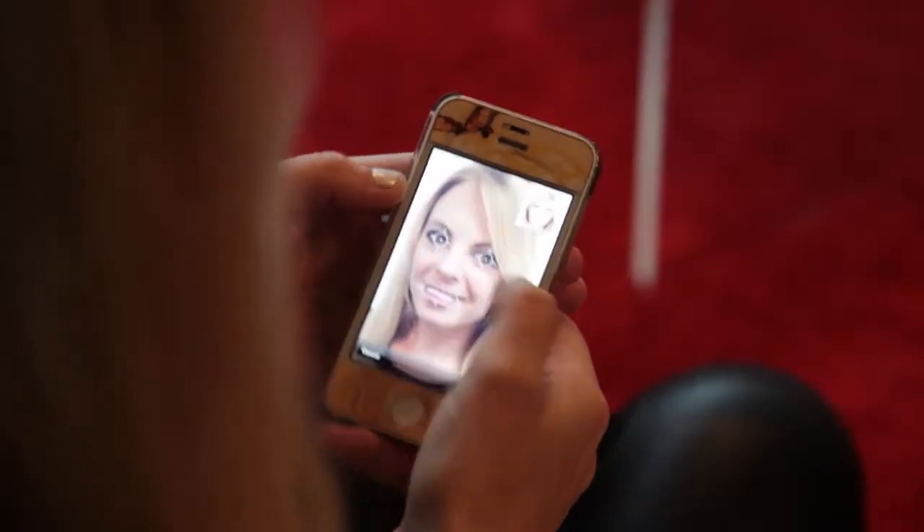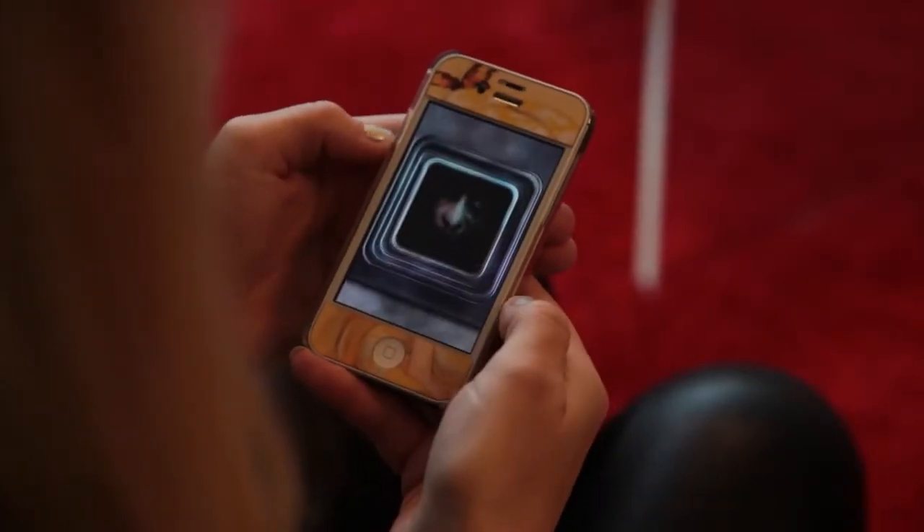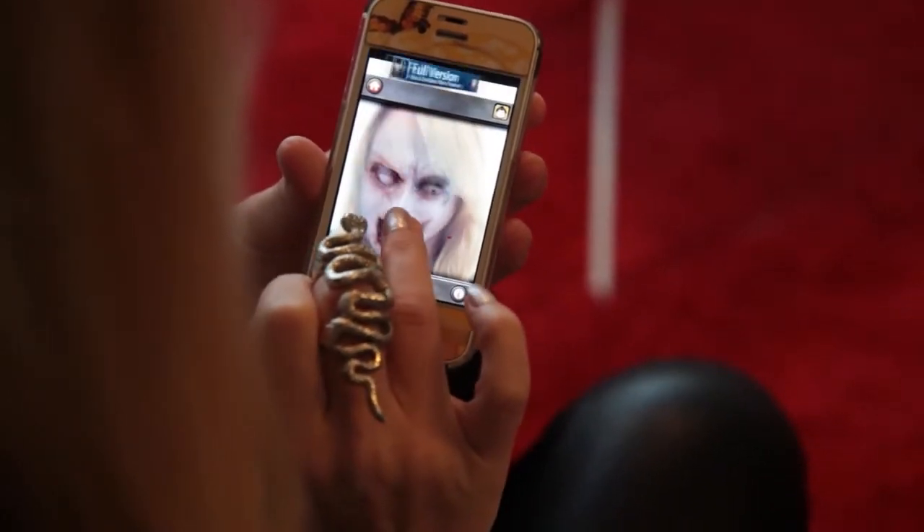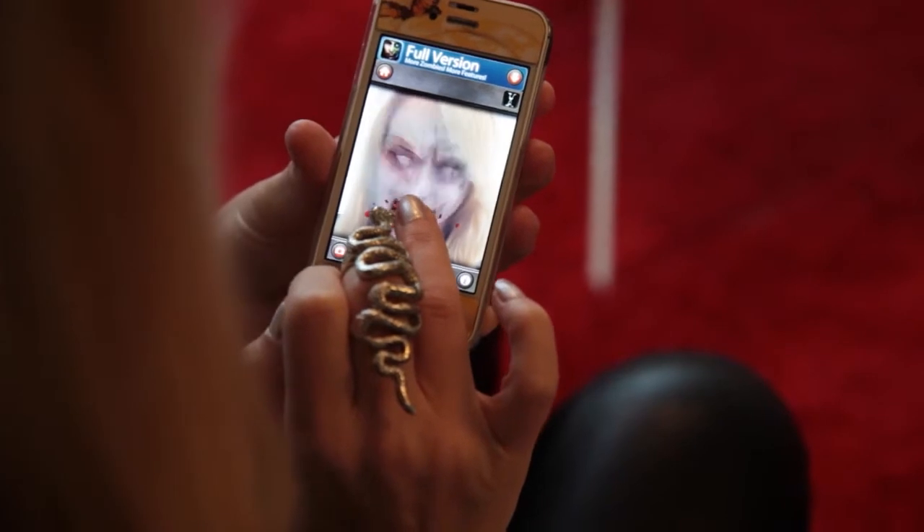Love zombies so much that you want to become one, just without the permanent putrefaction? Check out our app pick of the week: Zombie Booth from Motion Portrait. Compatible with iOS and Android, just take a picture, shake it up, and voilà — you're zombified. Zombie Booth Lite is free, but for more terrifying zombie features, download Zombie Booth 3D for 99 cents.